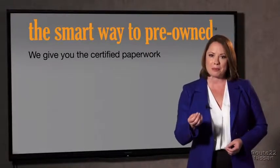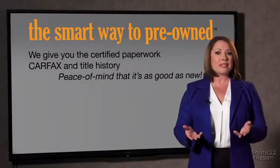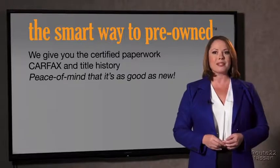Well, the best thing I like about Smart Way pre-owned, besides the great price I got, is that I know I bought a good car. Yeah, why should you worry if the odometer's been rolled back or you're the victim of a salvaged or rebuilt vehicle, or worse, a washed title? We give you the certified paperwork, along with the CarFax and the title history, providing you with the peace of mind that your certified pre-owned is as good as new.